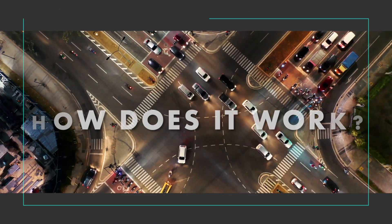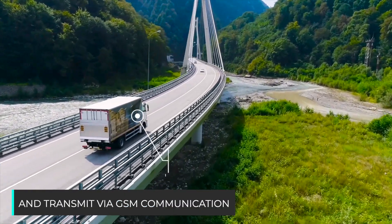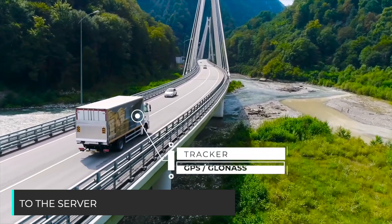How does it work? Trackers installed on the vehicle determine their location and speed using a GPS GLONASS receiver and transmit via GSM communication to the server.